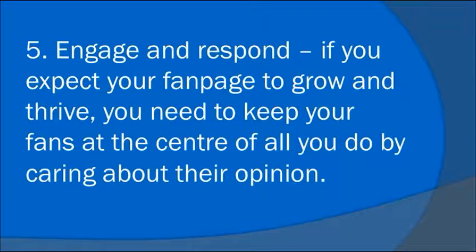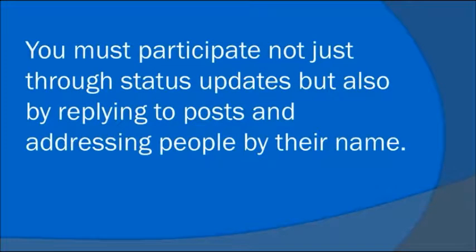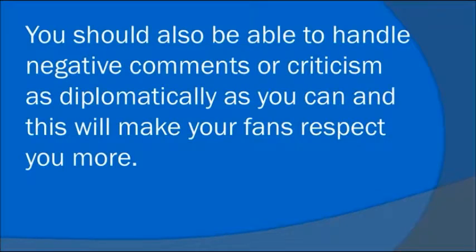Number 5: Engage and Respond. If you expect your fan page to grow and thrive, you need to keep your fans at the center of all you do by caring about their opinion. You must participate, not just through status updates, but also by replying to posts and addressing people by their name. You should also be able to handle negative comments or criticism as diplomatically as you can. And this will make your fans respect you more. Thank you, everybody.